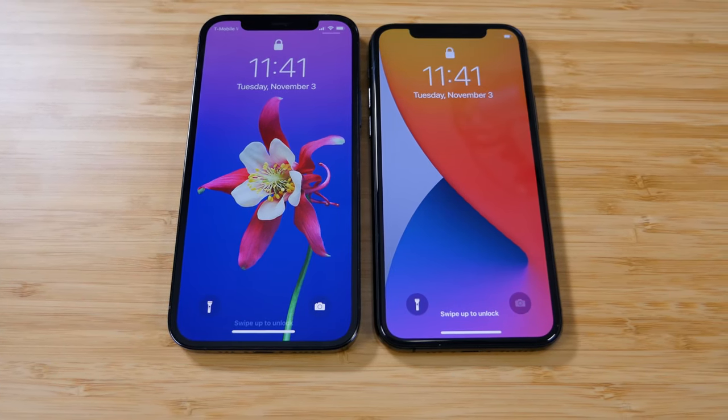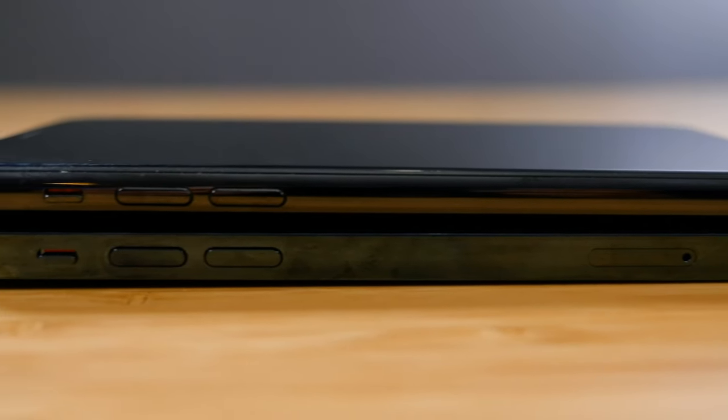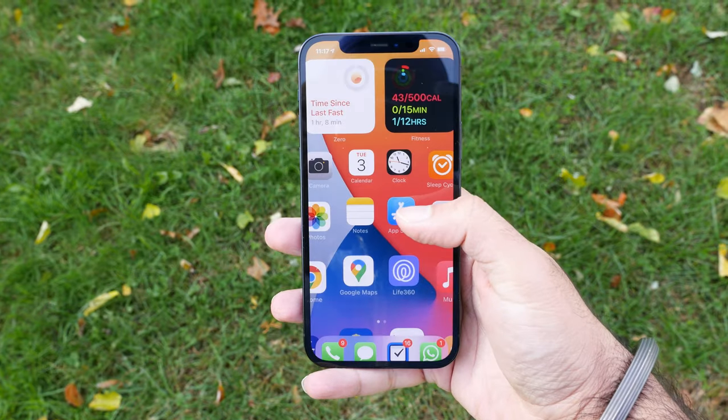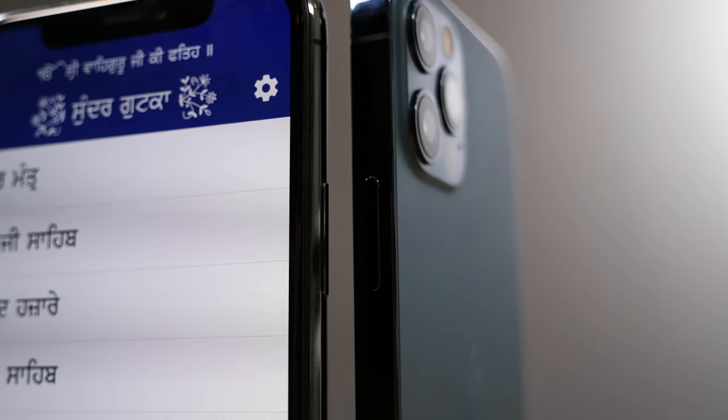One more change they made is the screen on the phone — it's actually a bigger screen. The iPhone 12 Pro has a 6.1 inch screen compared to last year's iPhone 11 Pro, which is 5.8 inches. But even with the bigger screen, the phone itself doesn't feel any bigger. They did this because the sides of the phone are flat now, so they can actually put a bigger screen inside the phone without making the phone itself too much bigger.